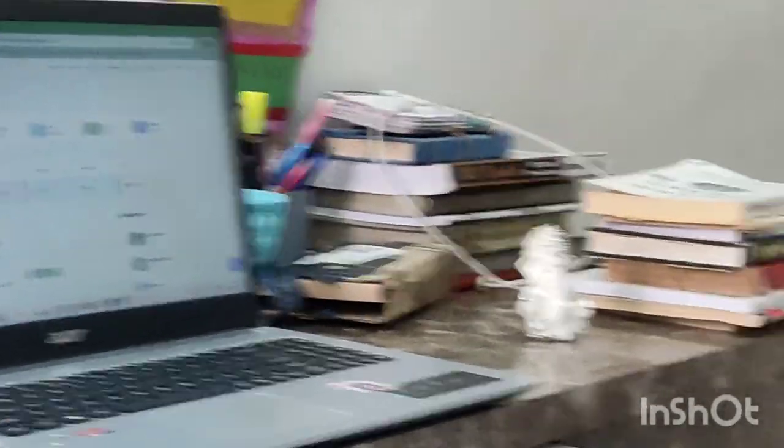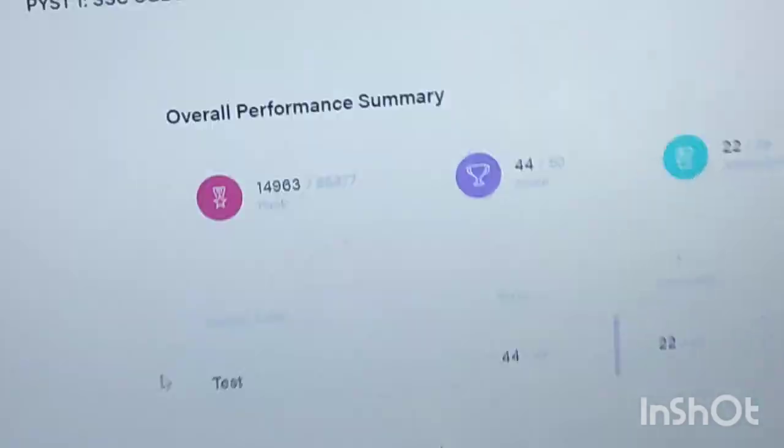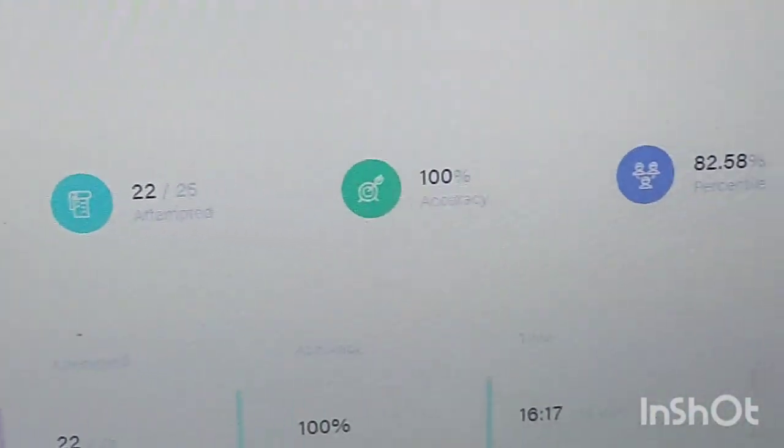You can see that my 100% accuracy is still showing. In the next video, we will tell you what we will be doing next. Thank you very much, guys. Please subscribe to this channel.